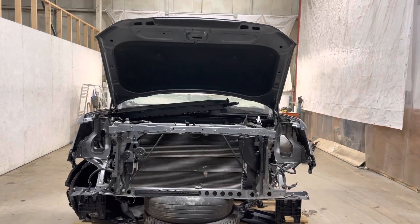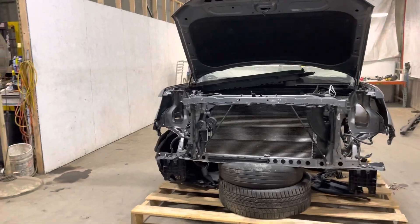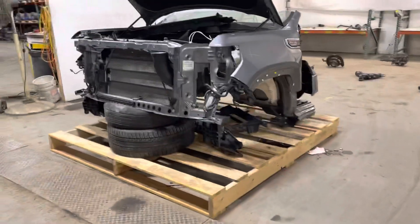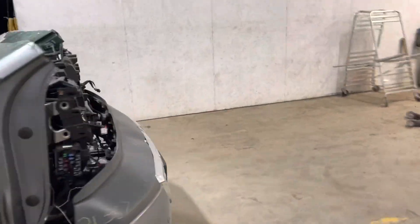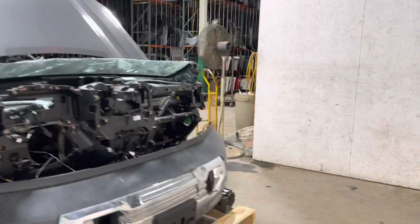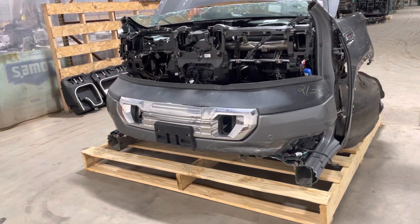Dock number 21357, 2020 Sierra 1500 cooling package clip. It's got the core support in the cooling package. Looks like it included the hood and a fender.